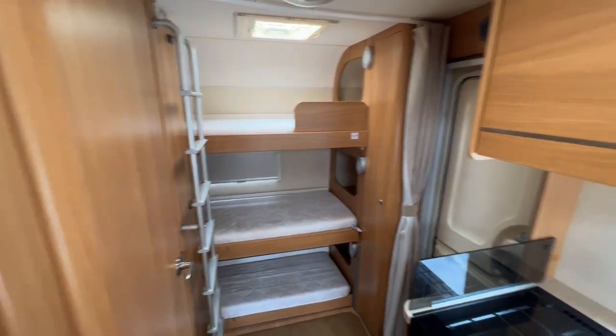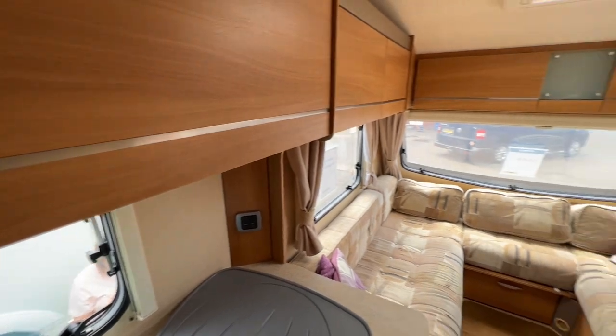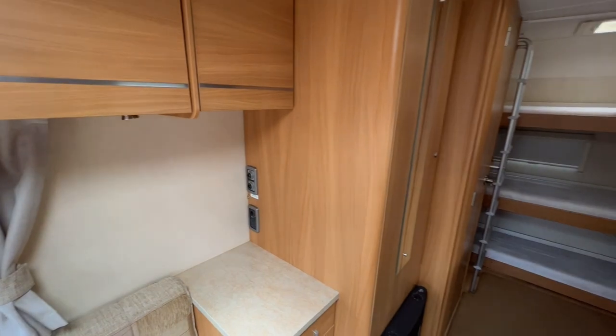This is a five berth caravan with a bathroom, an oven, a grill, and a fridge with a freezer box. It's got three bunk beds. And I think if you're looking to get into caravanning and you've got a family and you don't want to spend mad money, then 100% — as I said in my blog, which I'll link below — there's definitely value to be had if you look in the right places.